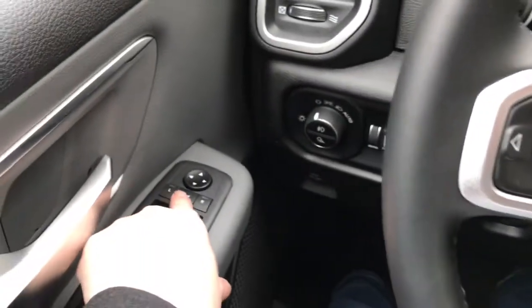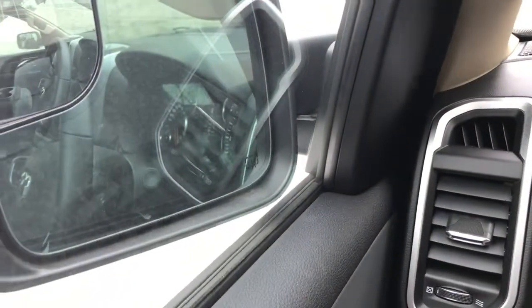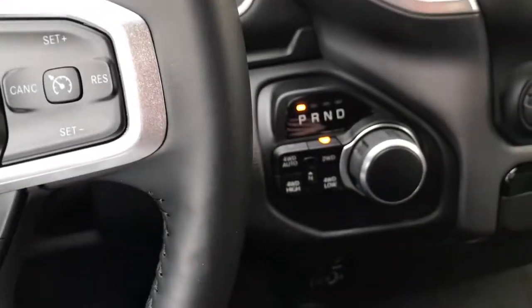On the left of the steering wheel, you'll find the button for those power-folding mirrors. You press that button and your mirrors fold in and out for you. And on the right is where you'll find your four-wheel drive system.